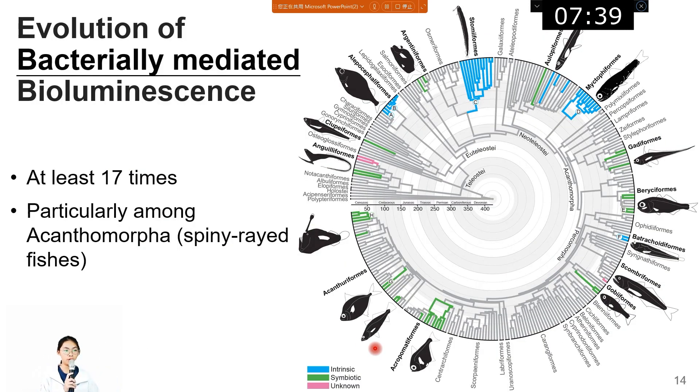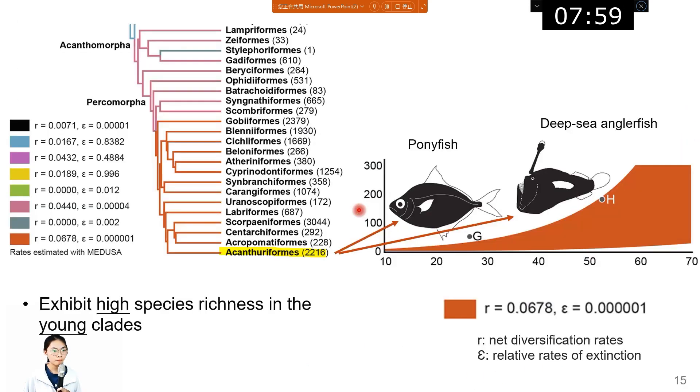For the bacterially-mediated bioluminescence, it evolved at least 17 times, which is much more than the intrinsic bioluminescence, and this is particularly among the spiny ray-finned fish. The bacterially-mediated bioluminescence still shows high species richness, with young clades showing that within only 100 million years they are higher than the baseline curve.